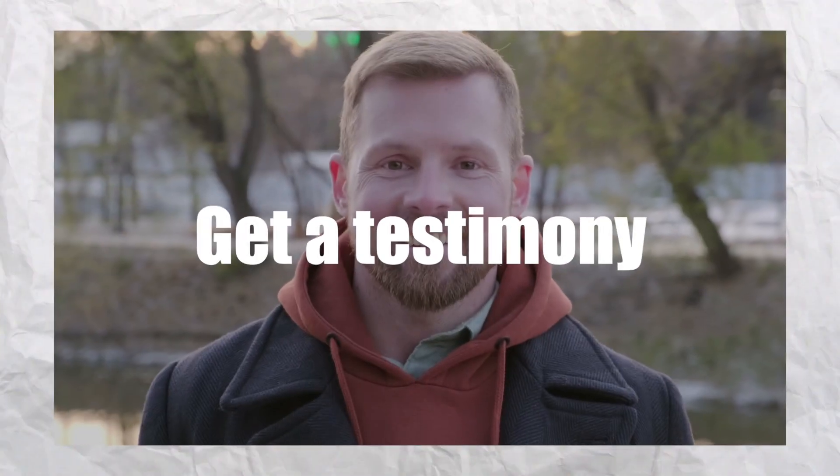Number four: make sure you get a testimony from someone who has invested with that developer before, making sure they had a pleasant experience from A through Z. Because some developers can be very difficult to deal with — a lot of times there's no communication and you're going to be left basically in the dark.